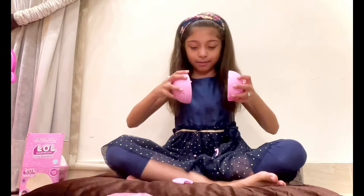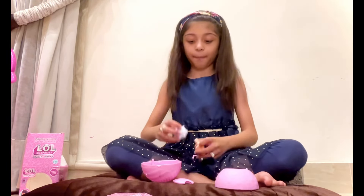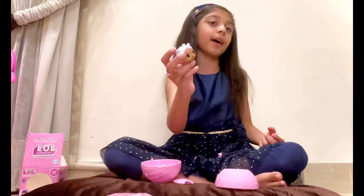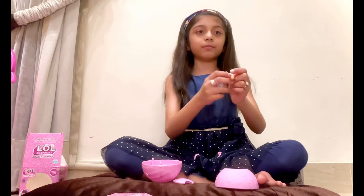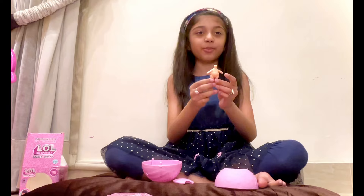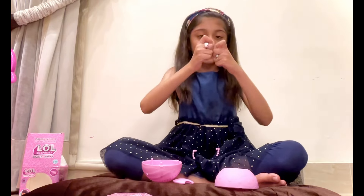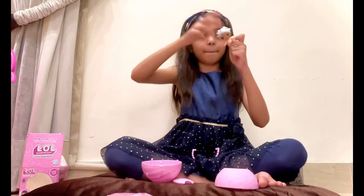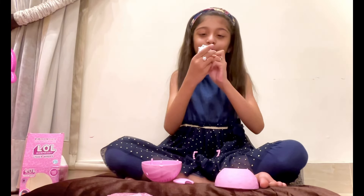Let's open it. This is the pretty doll's head — the LOL doll's head. I don't even know the name. And this is the baby doll's body. There is a hole to put it, so let's stick it inside. It's squishy by the way — I love squishy ones.